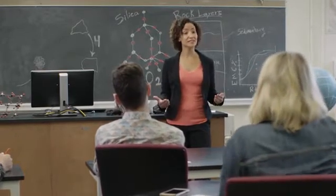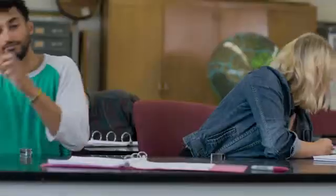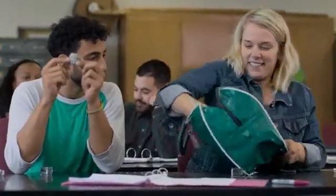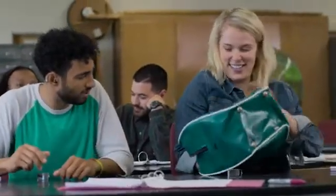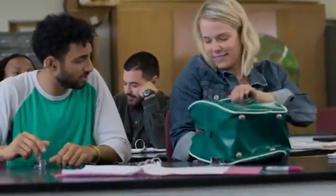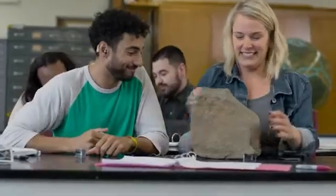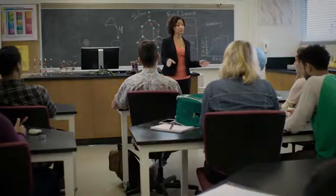Who remembered to bring their rock samples that they collected during break with them? Wonderful, let's bring them on out. I just wanted to make sure it was big enough — I think it's big enough. Talk to the person next to you and share your observations.